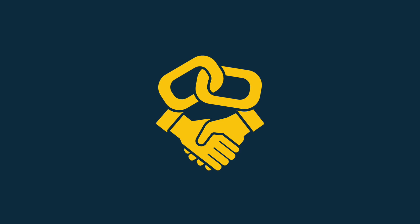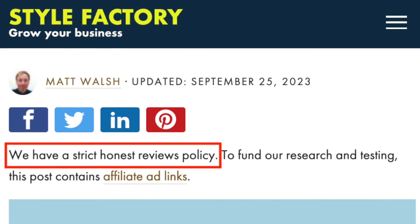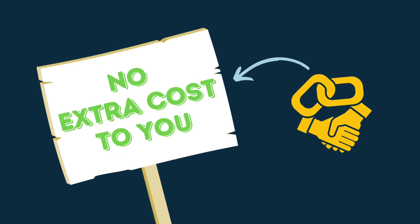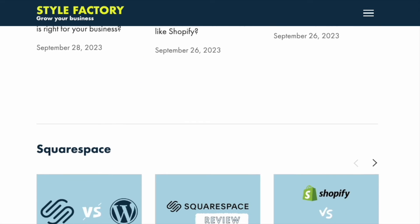These are affiliate links, meaning that if you subscribe to either platform after clicking one, we may receive a commission. However, please note that we have a strict honest reviews policy, and that any commission received is at no extra cost to you. By using these links, you are helping us to fund more reviews and comparisons.